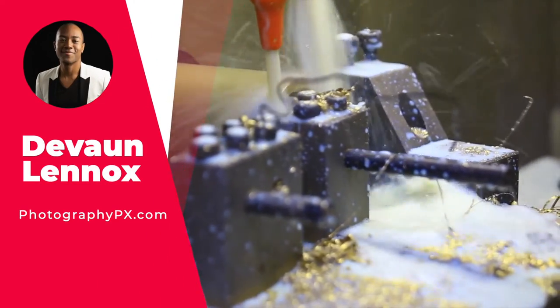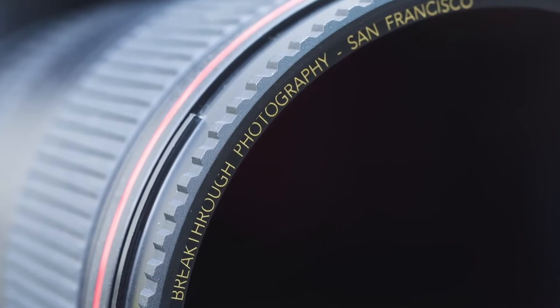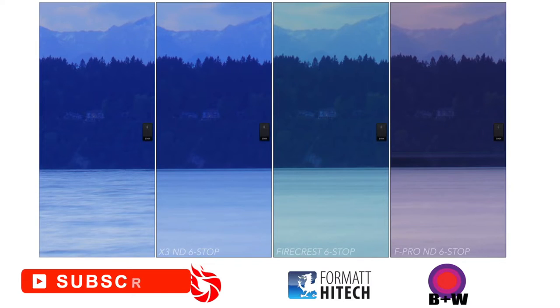Hello my friends, Devon Lennox here at Photography PX. In today's video, we'll cover the best lens filters. You can find timestamps and links in the description down below, as well as the pinned comment. Also know this is not a sponsored video. Let's get started.